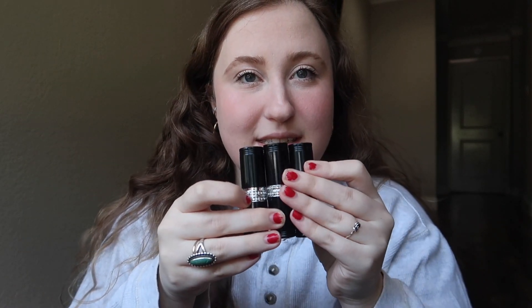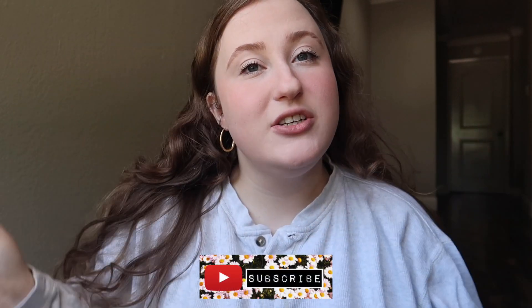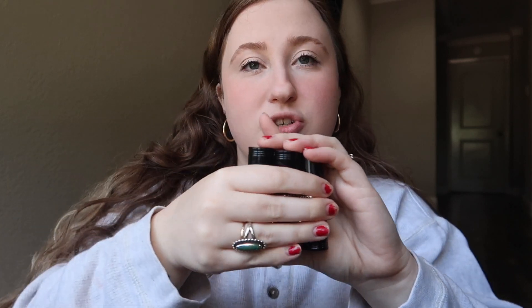I was lucky enough to be sent these beautiful three lipsticks from Couture Glam — the YouTube link will be in the description down below, so go ahead and check her out. I'll put her Instagram in there too. She sent me these three lipsticks from her line, Couture Cosmetics.